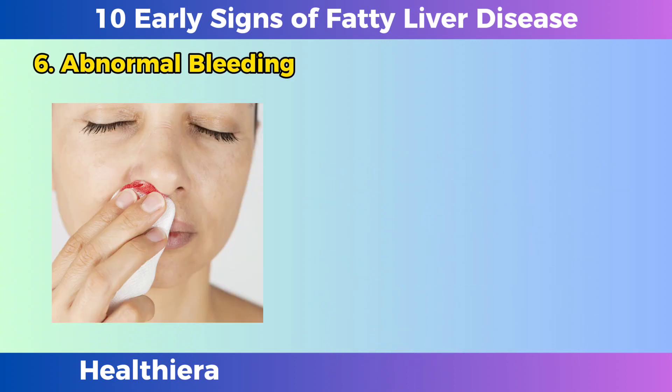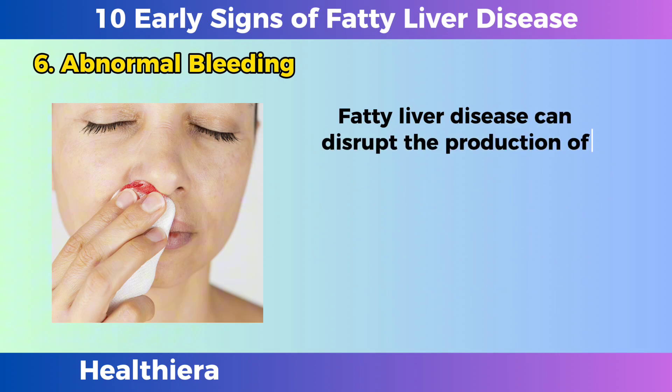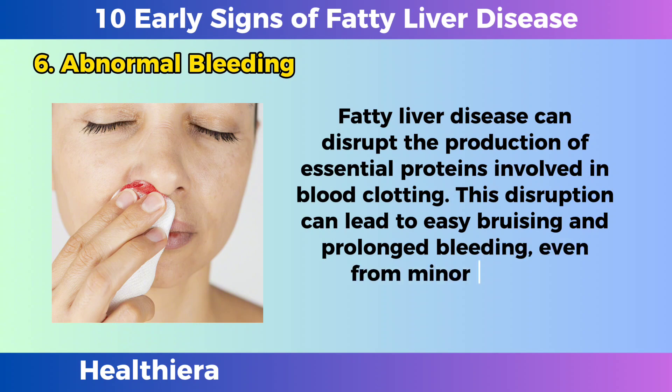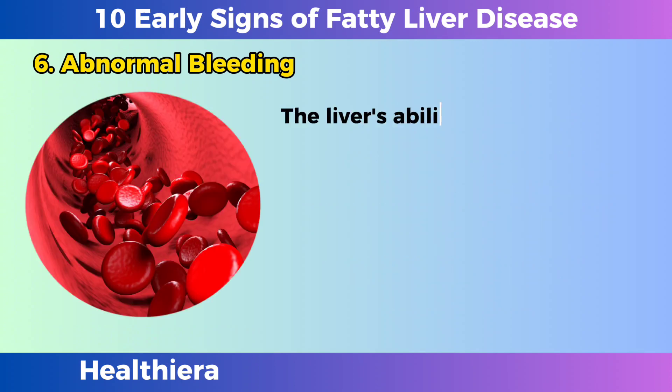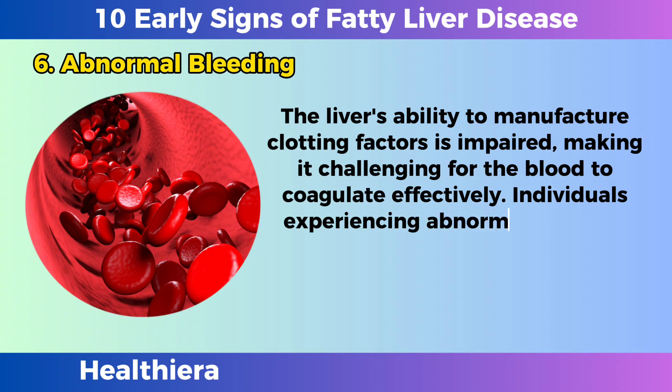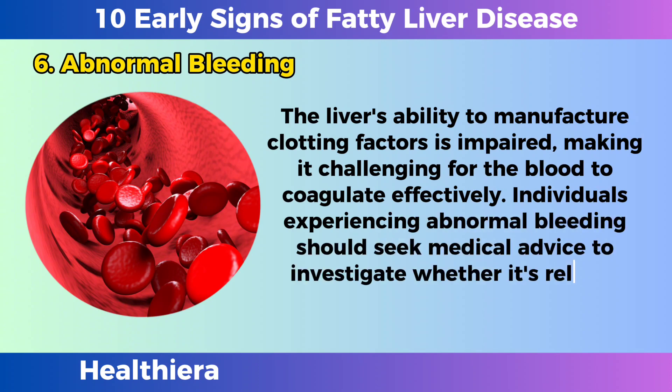Abnormal bleeding. Fatty liver disease can disrupt the production of essential proteins involved in blood clotting. This disruption can lead to easy bruising and prolonged bleeding, even from minor injuries, cuts, or bruises. The liver's ability to manufacture clotting factors is impaired, making it challenging for the blood to coagulate effectively. Individuals experiencing abnormal bleeding should seek medical advice to investigate whether it's related to liver issues.